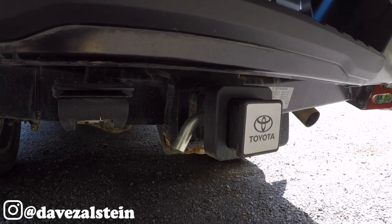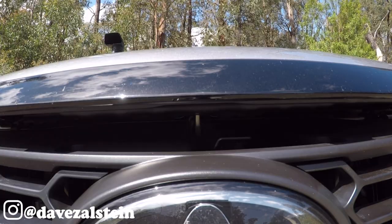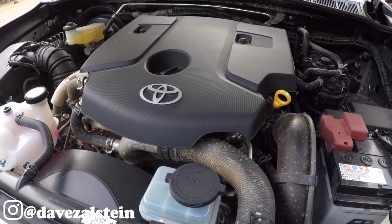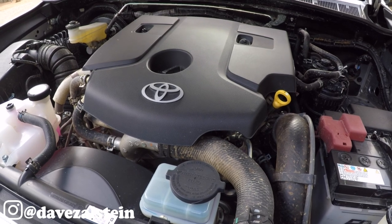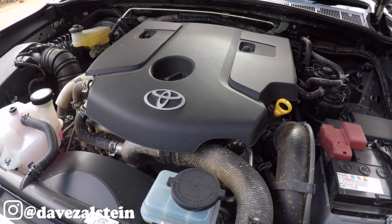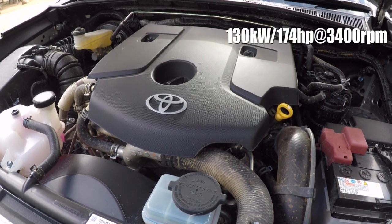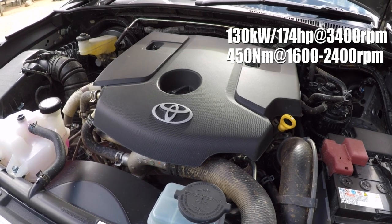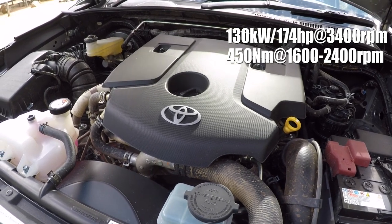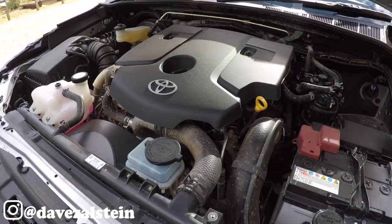Under the bonnet you'll find a 2.8-litre four-cylinder 1GD-FTV common rail turbo diesel engine, which in Australia puts out 130 kilowatts of power at 3,400 rpm and 450 newton metres of torque between 1,600 and 2,400 rpm — or 30 newton metres less if you opt for the six-speed manual.